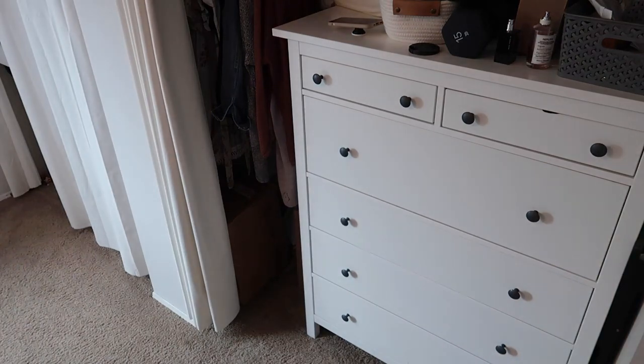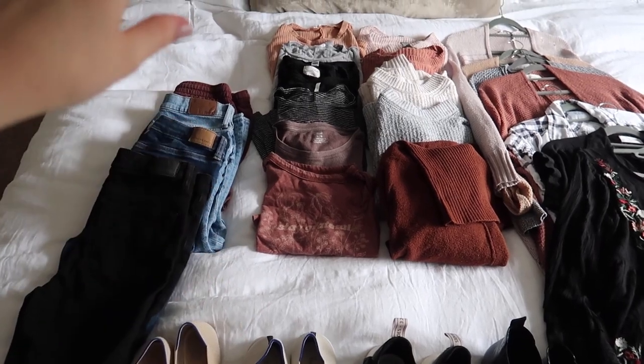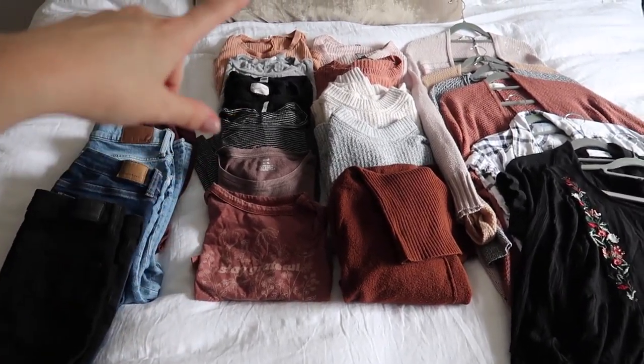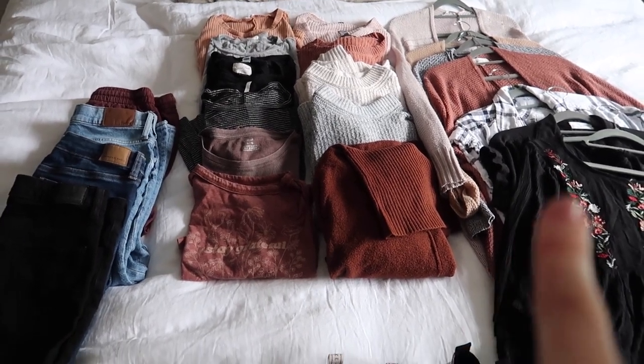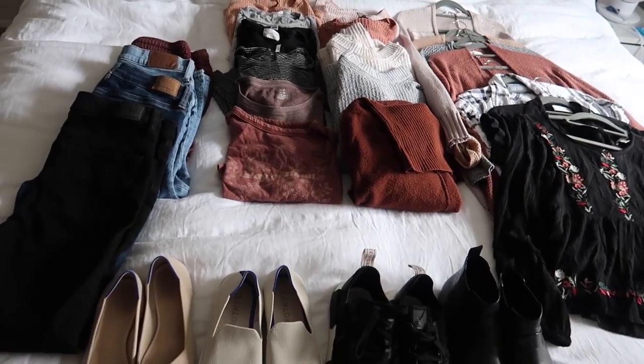I went and pulled out pieces for fall that I know I will absolutely wear. Some are things I'm currently wearing, some are sweaters I loved last year. With shoes included, I actually have 27 pieces laid out on my bed. For me personally, the idea behind a capsule wardrobe is pieces I will use to mix and match to create outfits for going out or being seen throughout the season.